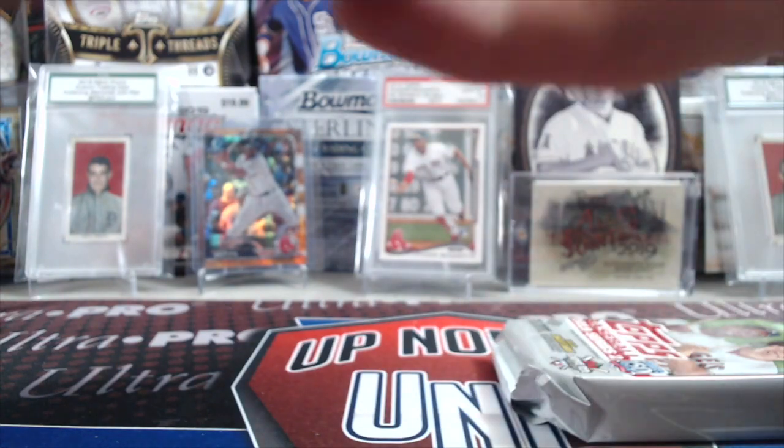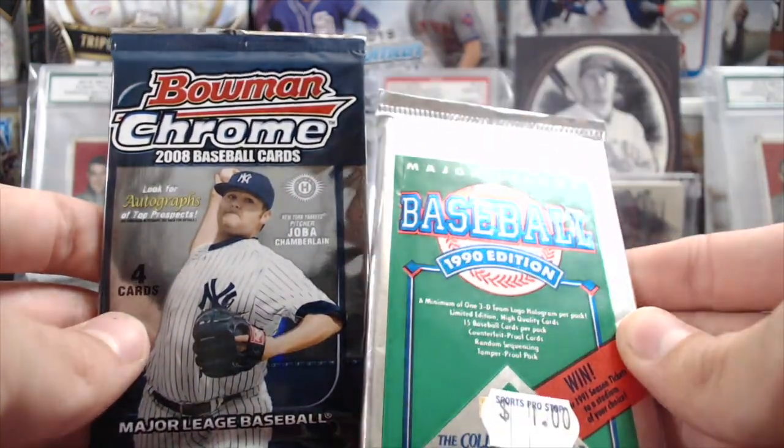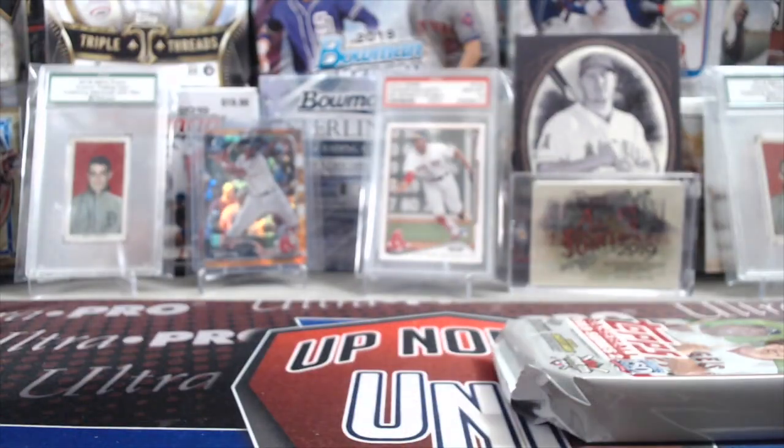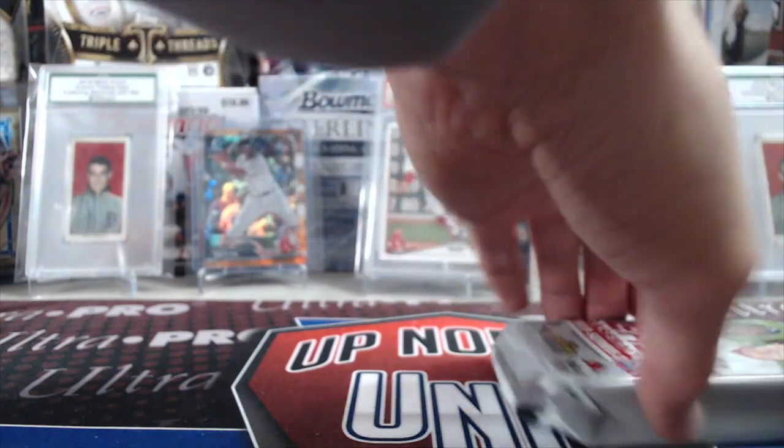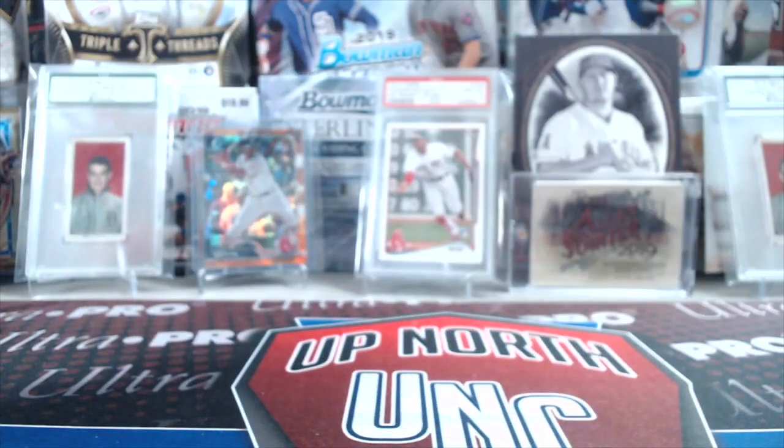We've got 2 18 Goodwin packs. There's a 1990 Upper Deck — yeah, I'll take the Upper Deck. I'll take 08 Bowman Chrome. And you get 19 Series 2 Jumbo.